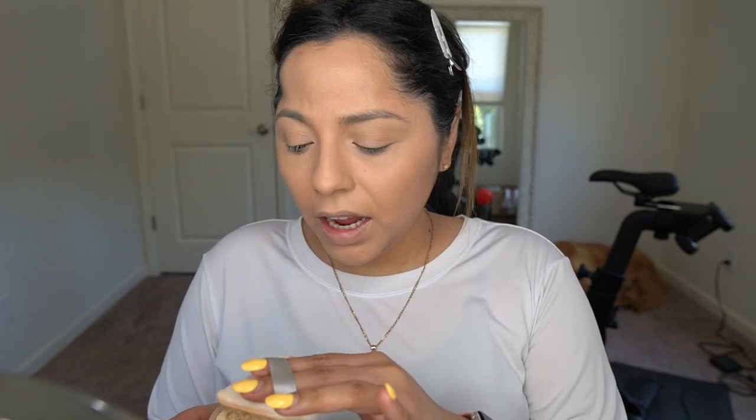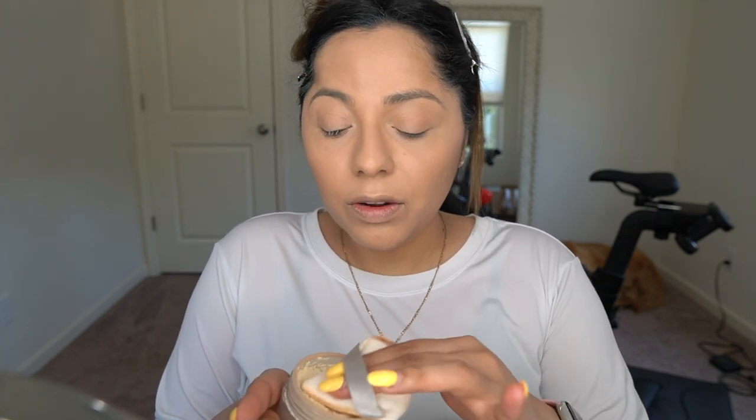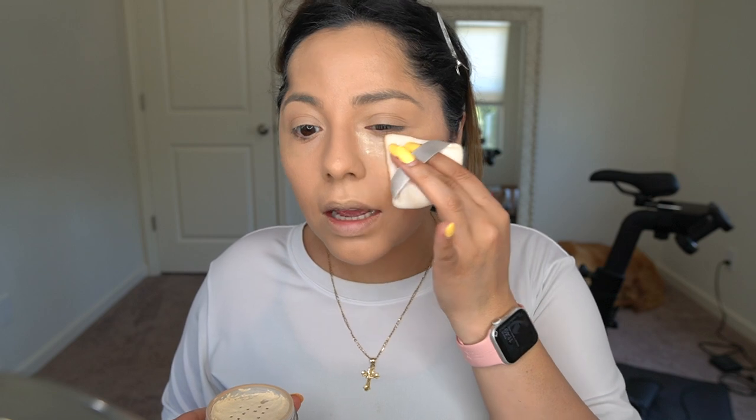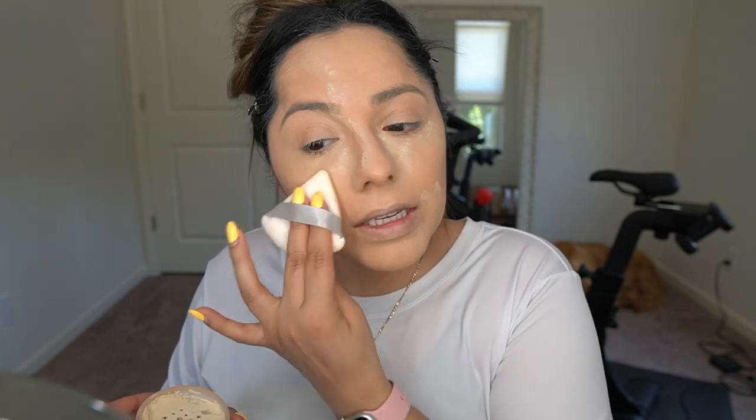This is the Laura Mercier Translucent Powder. I've been using it for such a long time — it's a great powder. I got little powder puffs on Amazon in a big pack and I've been using those over the sponge lately and really loving it. I get a good amount and press it into the skin around my eyes — everywhere you would bake. I know a lot of people don't bake anymore, but it works for me and I don't stick to trends.